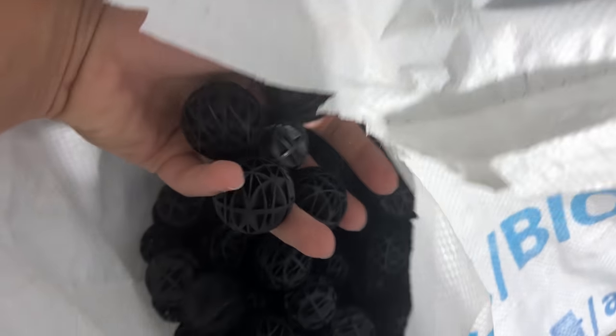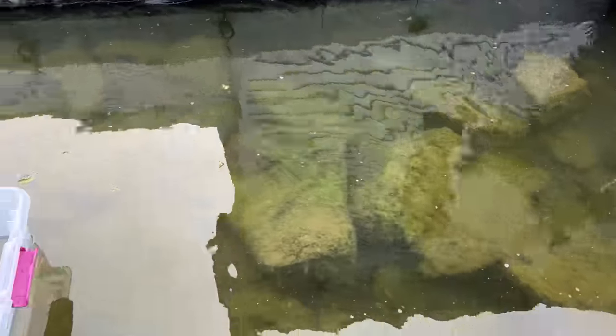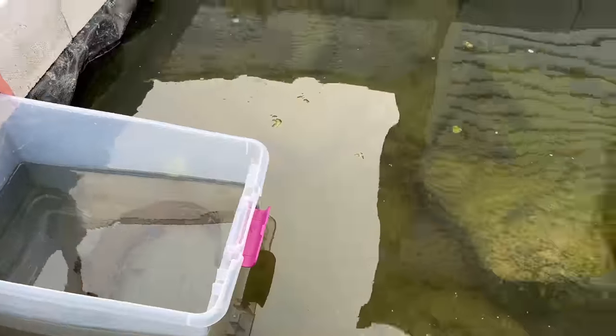The carpin might be a future eel pit member once they grow — I'll probably keep them with Mango once they finish quarantine. I also upgraded my eel pit filtration by adding 55-gallon drums filled with pot scrubbers and bio balls.